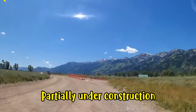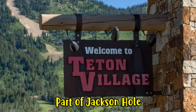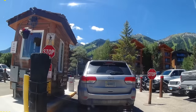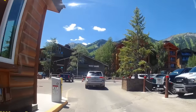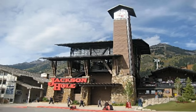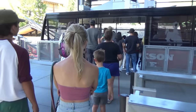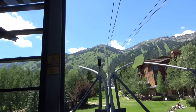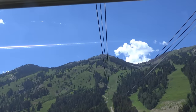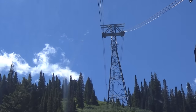Grand Teton National Park was established in 1929. Jackson Hole National Monument was created in 1943. The two units were combined to become the present Grand Teton National Park in 1950.